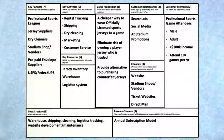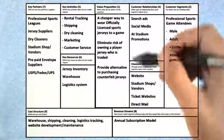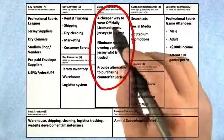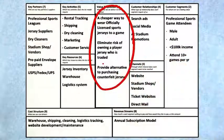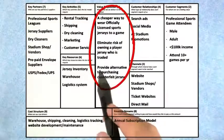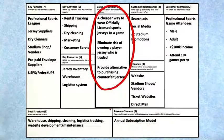Let's take a look at our Jersey Square team as an example and see how they came up with their value proposition. A value proposition describes not only the features but also the pains and gains that they create for the customer, and the goal is to figure out what the MVP is. The Jersey Square team did a pretty good job talking about pains and gains: a cheaper way to wear officially licensed sports jerseys to a game, to eliminate the risk of owning a player's jersey who's going to be traded, or to provide an alternative to purchasing counterfeit jerseys. Pretty good for pains and gains.